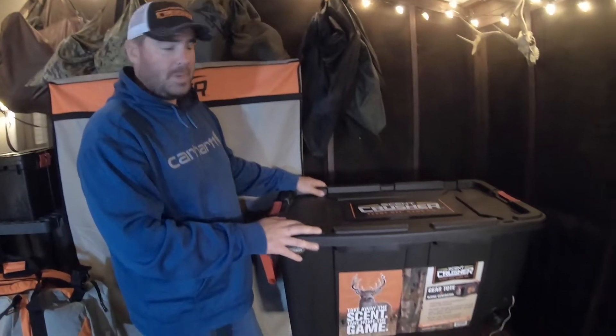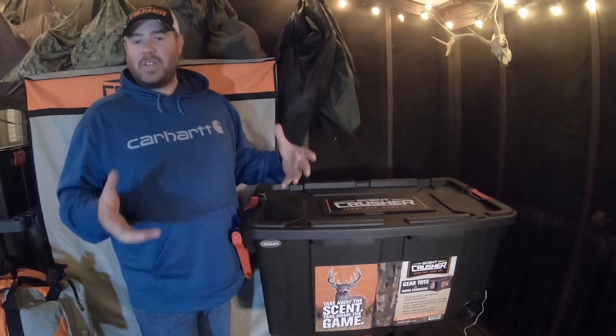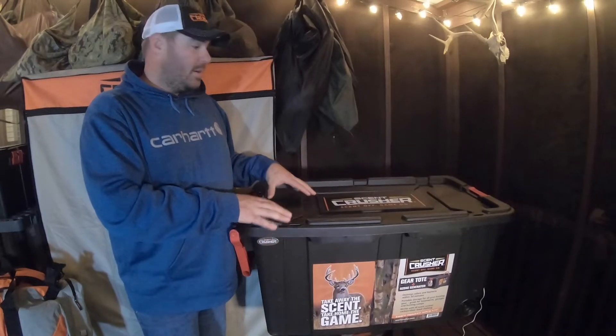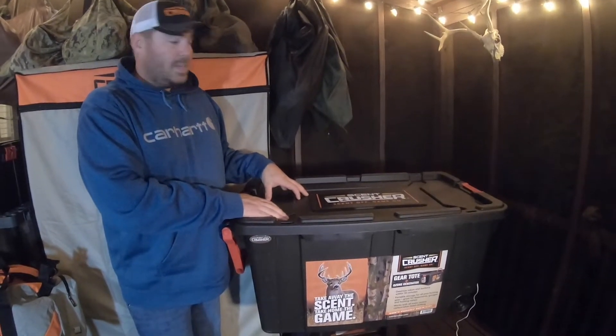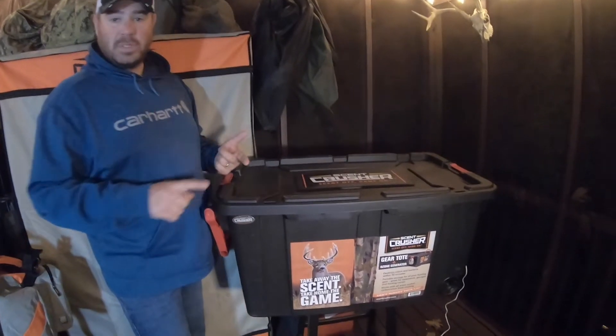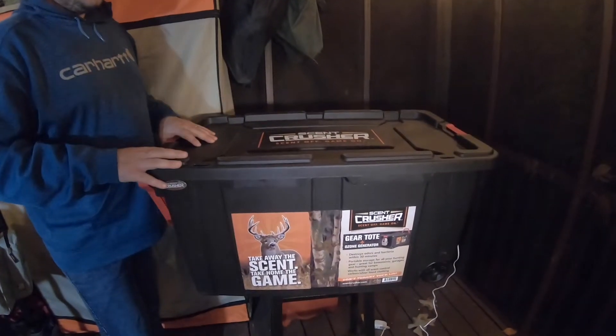This is the Scent Crusher Ozone Tote, and this is the type of thing that I take with me when I go on a trip. If I'm going to be traveling to a buddy's house across the country or across the state on a deer hunt, I'm able to throw items in here that may not necessarily fit into my clothing bag. This is a hard side case, it's modular — it's great for a hotel room, great for a camper, a lot of things.